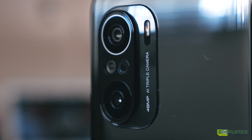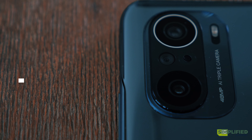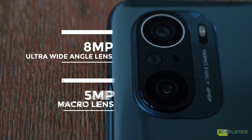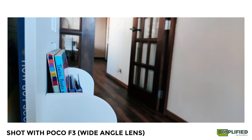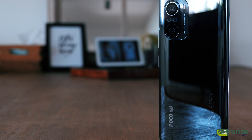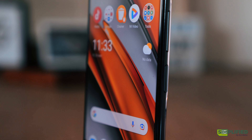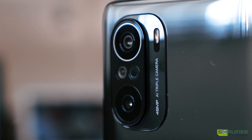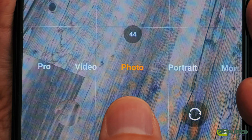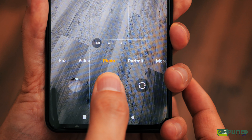In the camera department, you will get a 48MP 26mm wide lens, a 5MP macro lens, and an 8MP ultra-wide that has very little distortion. This setup is pretty much what you will get in most current phones. If you are into sports photography or struggle to take fast-moving subjects, you'll be glad to know the Poco F3 can shoot bursts of 100 pictures in seconds for the macro and wide cameras, and 30 pictures for the ultra-wide camera.